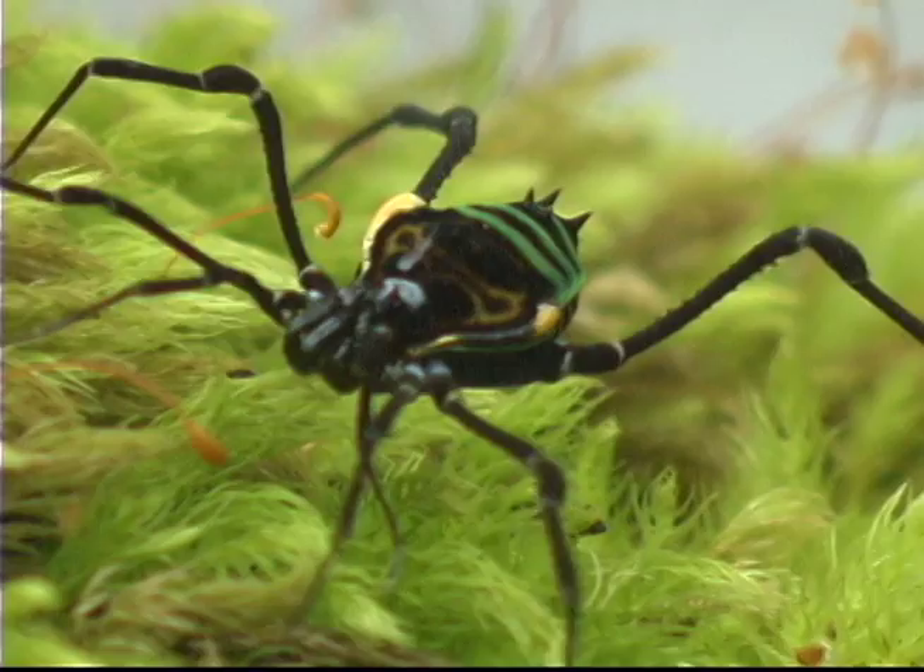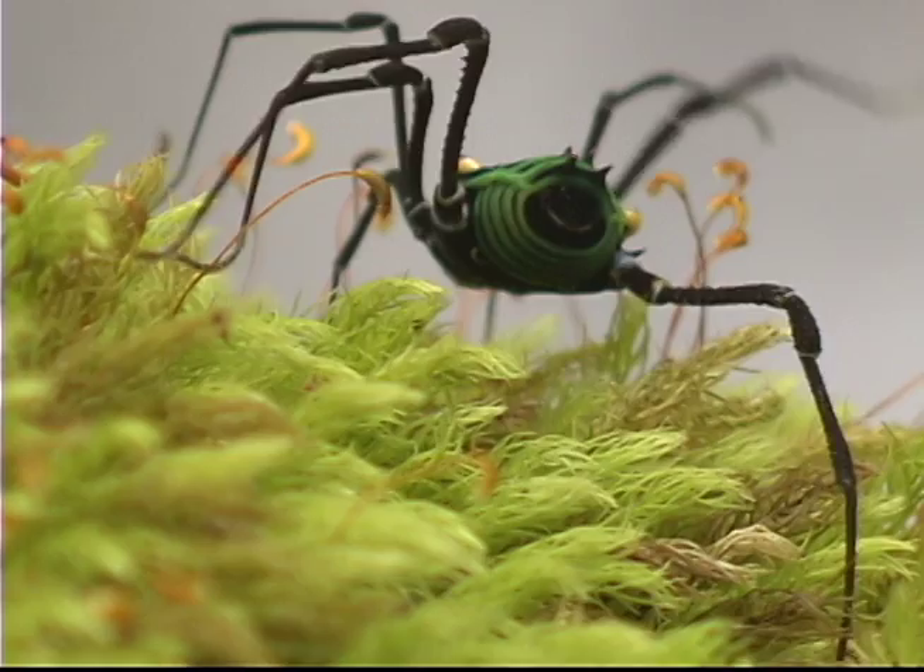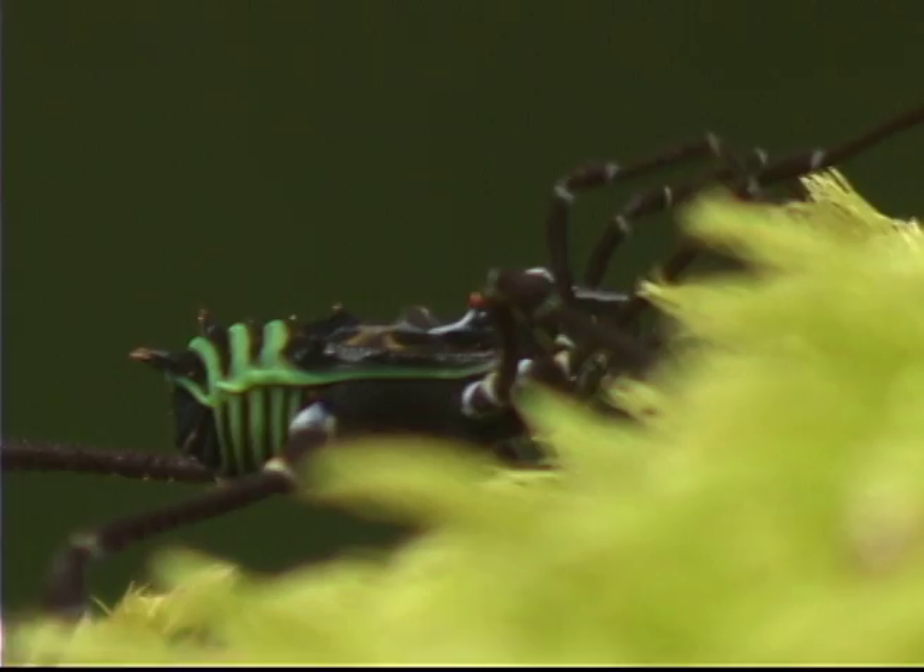La araña de humedad se encuentra en el Edén, en estos tupidos y frescos bosques. Pese a su aspecto, es inofensiva para los humanos. Sus diseños son asombrosos y muy variados dependiendo del lugar donde la encontremos.